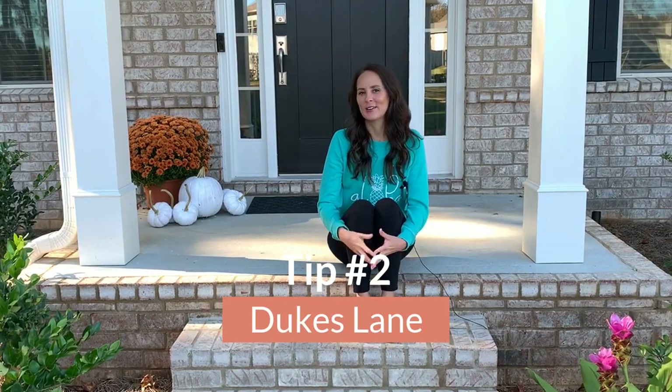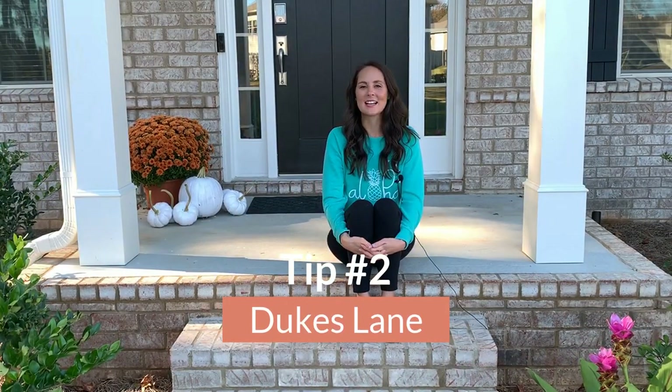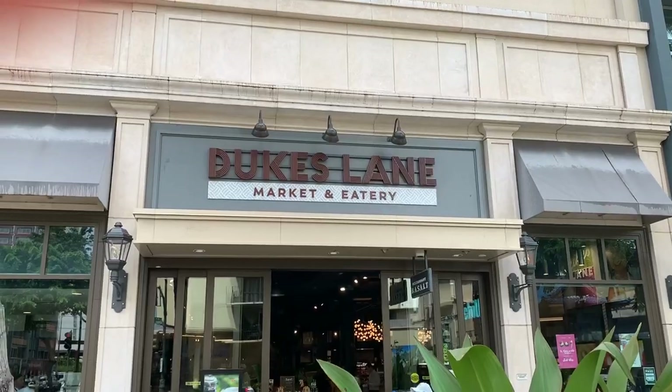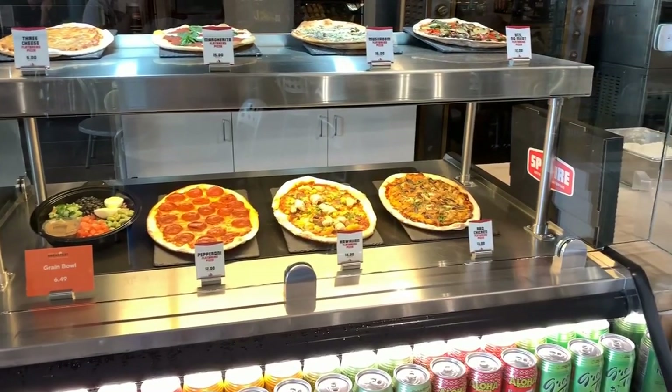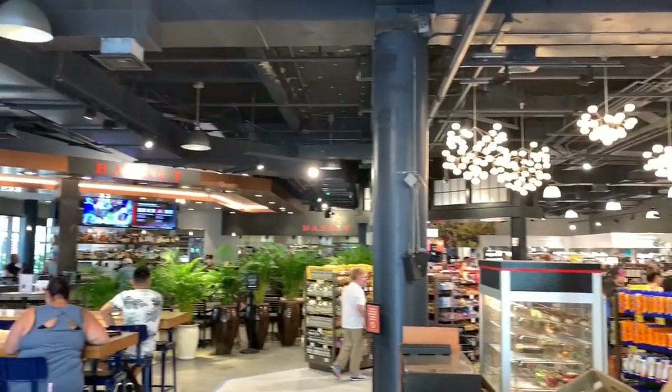My second tip for you is a place called Duke's Lane. It's actually a marketplace that has anything from specialty drinks such as bobas, blue Hawaiis, or coffees, and then it also has poke, burgers and pizzas. You can really eat there for breakfast, lunch or dinner. They have a specialty restaurant in the back called Basalt and it is a little bit pricier than the marketplace but it's also very delicious.